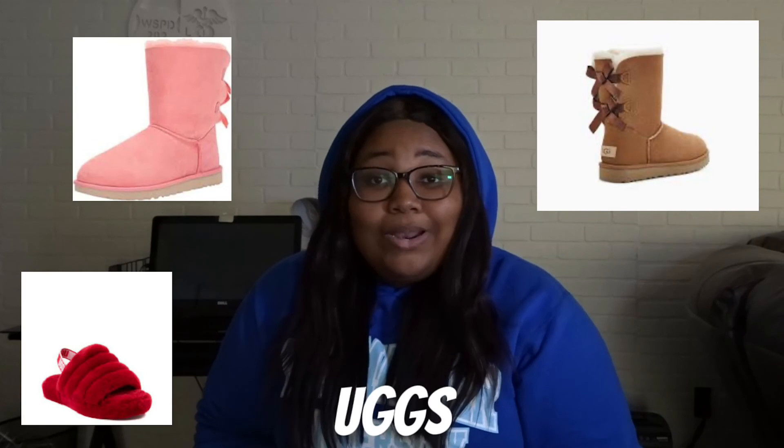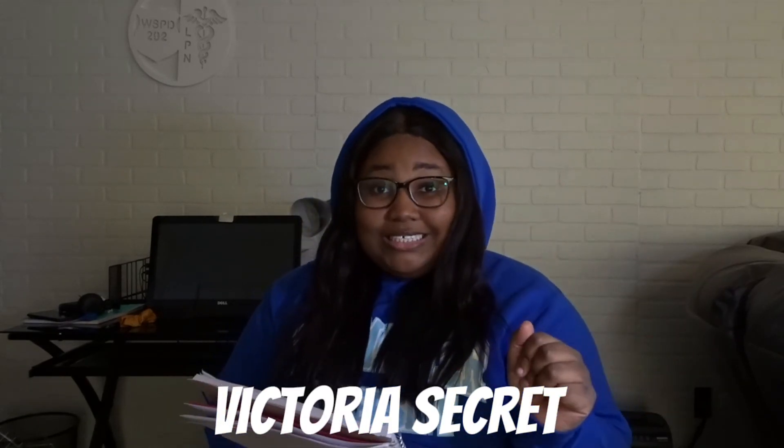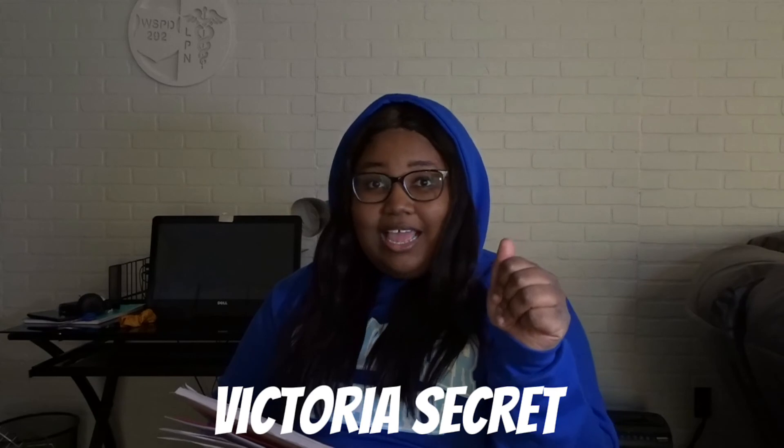Next, get your girl a pair of Uggs. It's cold out in these streets and you don't want her going back to the streets, so make sure you get her a pair of Uggs so she can be warm. You can always be safe and go with a brown pair.